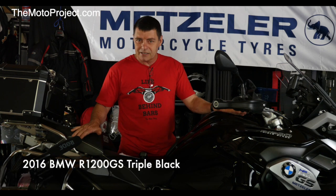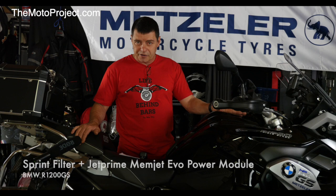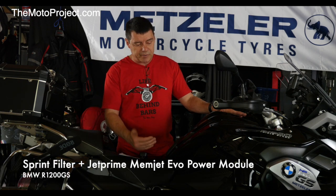You might have seen the previous video where we installed a couple of performance devices to this particular bike. This is a 2016 R1200GS BMW. What we installed was a sprint filter and a power module which affects the fuel. It's simply a plug-and-play device made by an Italian company called JetPrime and the device is called a Memjet Evo.